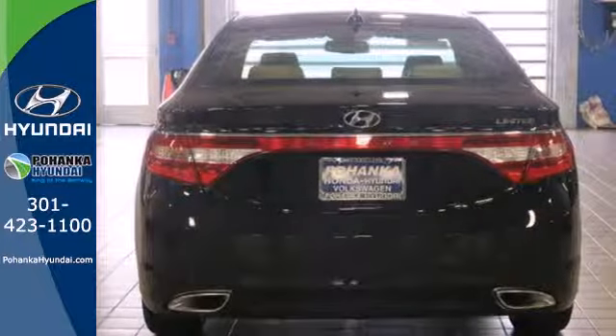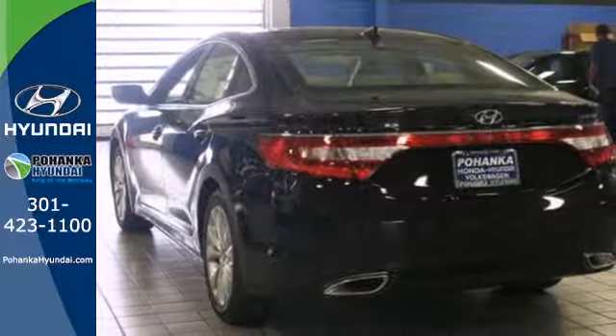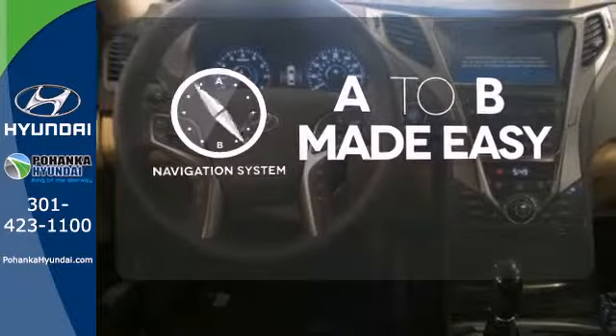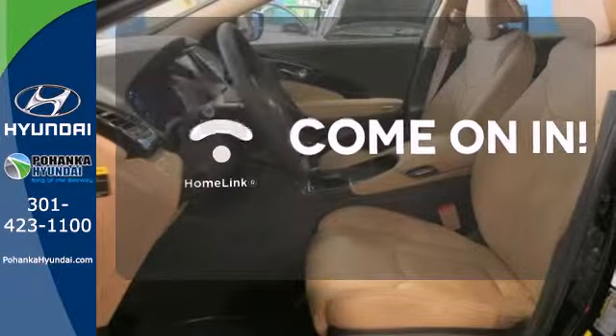The V6 engine gives you more standard horsepower at an impressive 293. Your passengers will be wrapped in comfort with heated rear seats. Never feel lost again with the navigation system. Doors open and your path is well lit with Homelink.